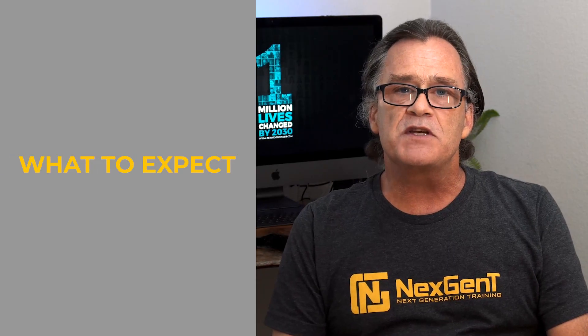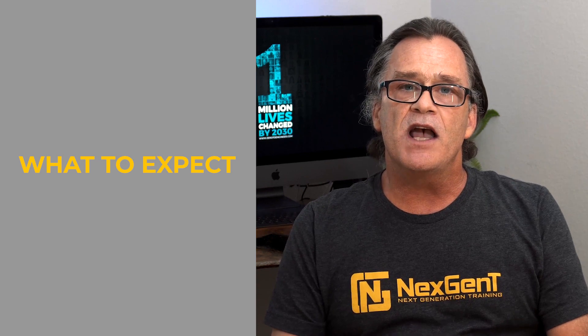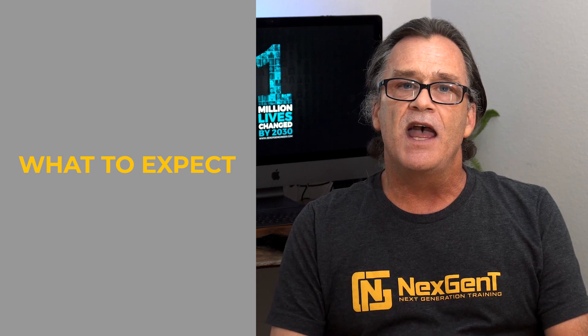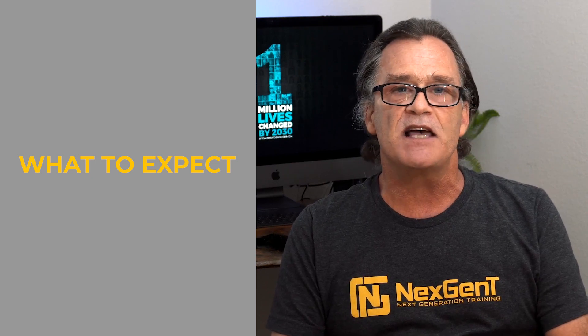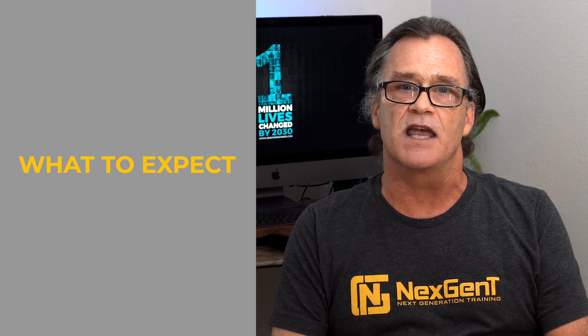At the end of February, Cisco changed the CCNA curriculum by eliminating the specialty certifications such as CCNA Wireless and CCNA Security, and they rolled that information into the 200-301 CCNA exam. I want to let you know what to expect on the morning of the exam so you can be prepared and not get hung up in any details and panic at the last moment as you're trying to start the exam.